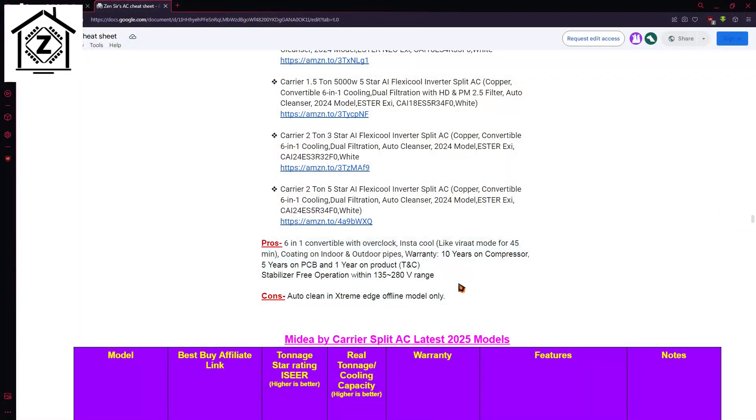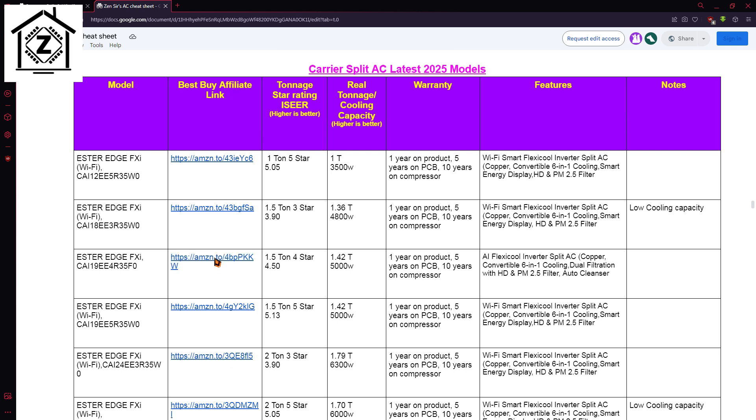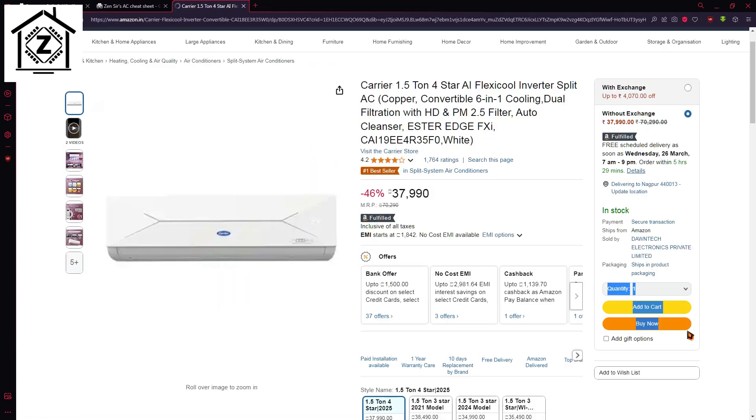My humble request, in lieu of all the hard work of compiling this detailed file — it took many days — is that whenever you buy your next air conditioner, make sure to use the affiliate buying links available in that file. When you use that affiliate link, your price is the same but we get a small commission which allows us to compile and bring quality content like this for you.